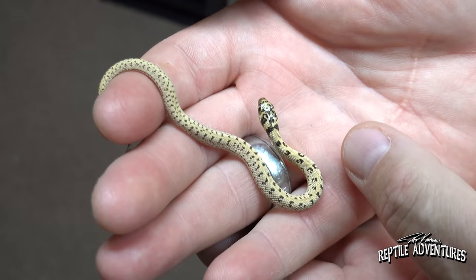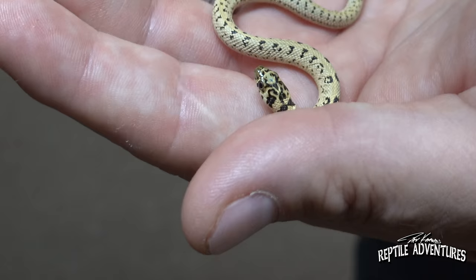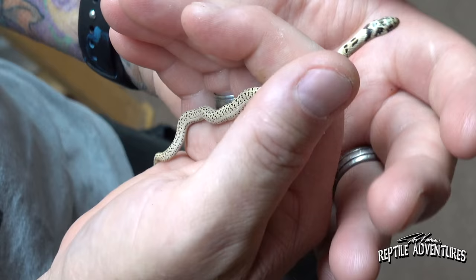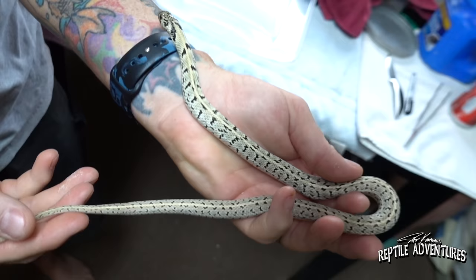So Don, what are we looking at there? That is incredible. This is a super pastel granite checkered garter — this one's a little odd with the leopard spotting on the neck. How rare is this morph? It's pretty rare right now; there's not a lot of people that have the granite morph. Both parents were just super pastel, heterozygous for granite. This is a young adult female super pastel checkered.